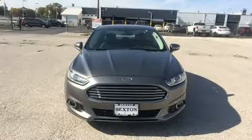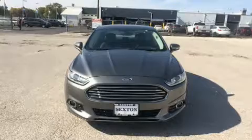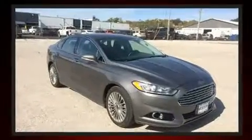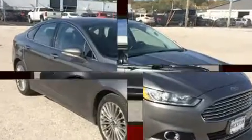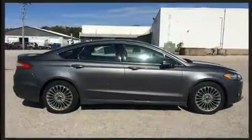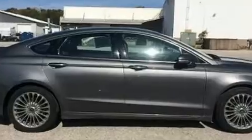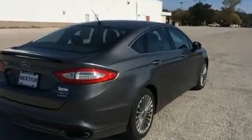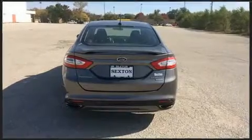Treat yourself to a test drive in the 2013 Ford Fusion. This four-door, five-passenger sedan still has fewer than 60,000 miles. It features an automatic transmission, front-wheel drive, and a two-liter four-cylinder engine. A turbocharger further enhances performance while also preserving fuel economy.